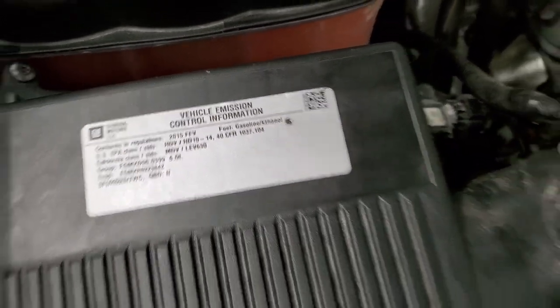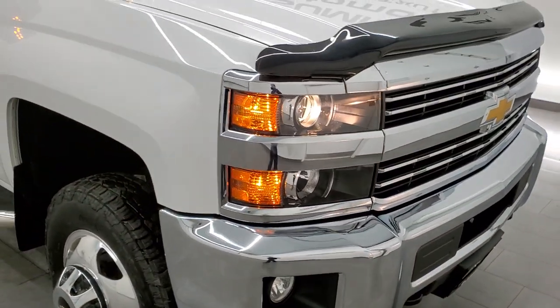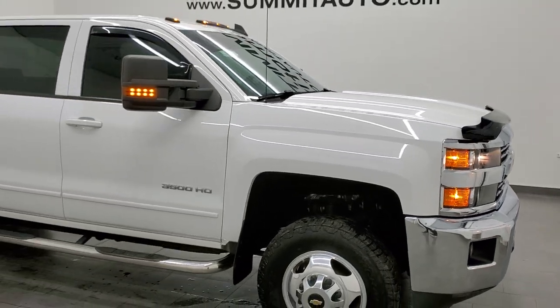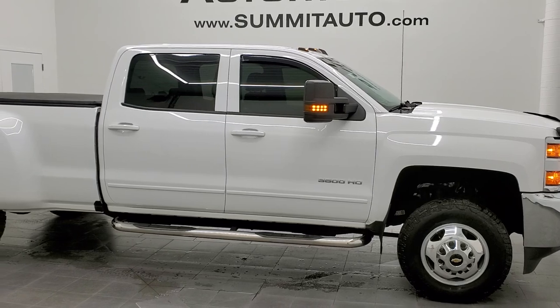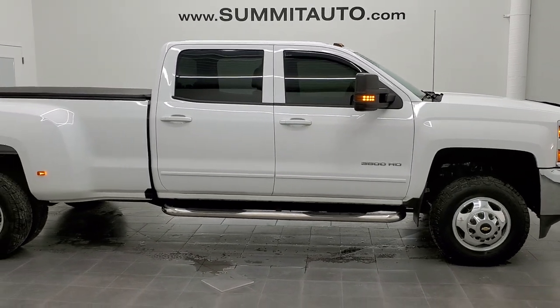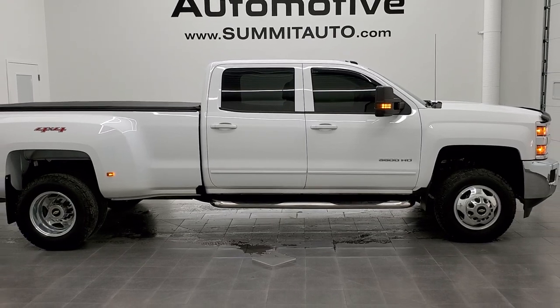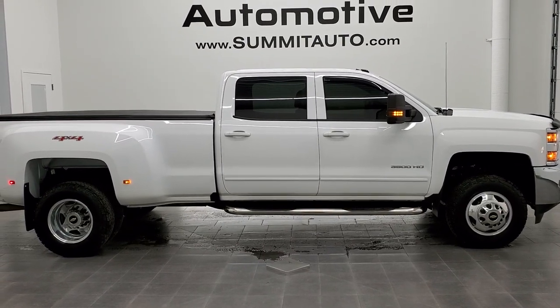There's your emission sticker. I would highly recommend this truck from a quality and condition standpoint. To see more pictures of this truck or our other 450 new and used cars, trucks, SUVs, minivans, Wranglers, half-tons, three-quarter tons, one-tons — you name it, we got it — go to www.summitauto.com.